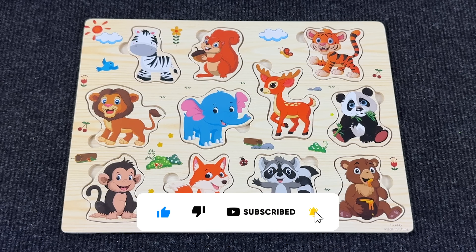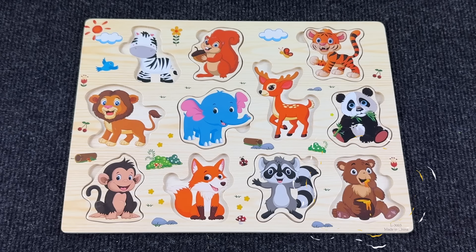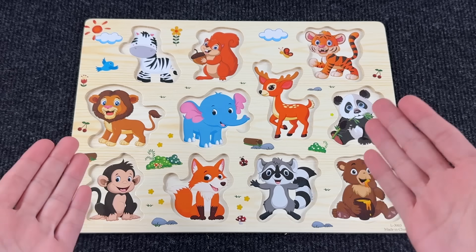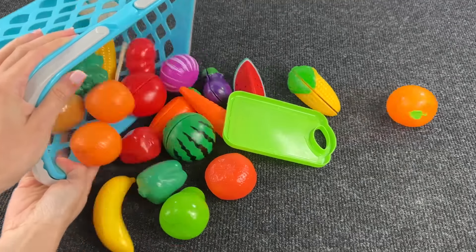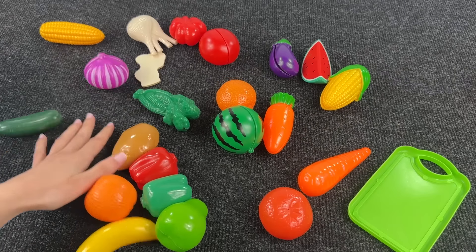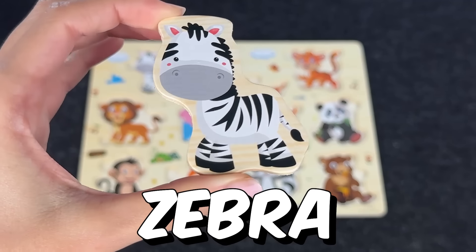Today we have a board with animals. Oh no, where are all my animals gone? Can you help me find them? Let's go! It's a fruit basket — let's see. Whoa, nice, it's the zebra! Very good.